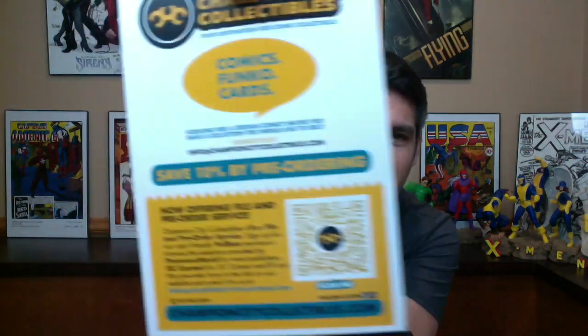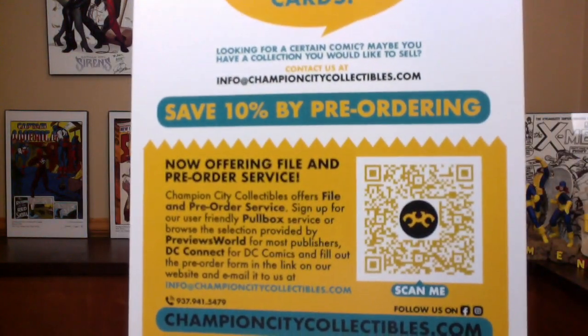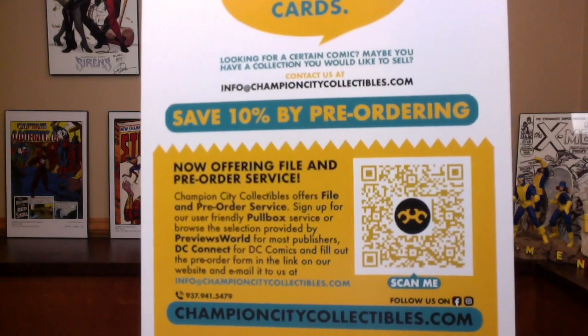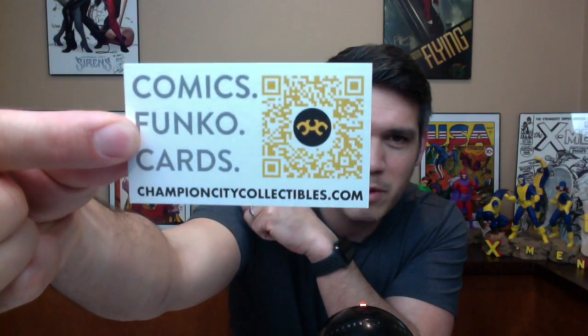We got some new swag from Champion City Collectibles. Their advertisement says: 'Champion City Collectibles — Your destination for comic collectibles.' They've got comics, Funkos, and cards. They've even got a QR code — scan it. Point your phone at the screen right now and scan that baby. They've got a phone number, email, and their website. You can follow them on Facebook and Instagram. There's a brand new sticker — ChampionCityCollectibles.com — and a business card. It's super thick, it's got layers. Comics, Funkos, cards — Champion City Collectibles. Really nice logo on the back.